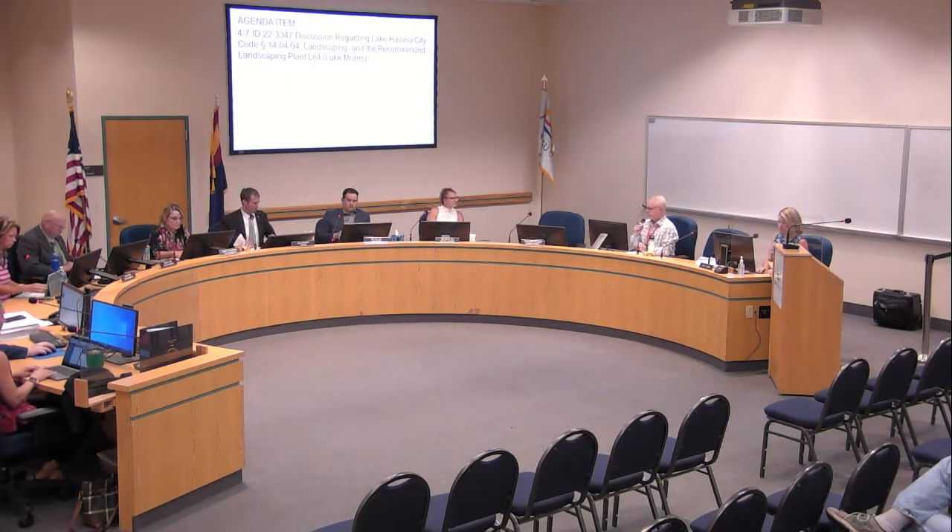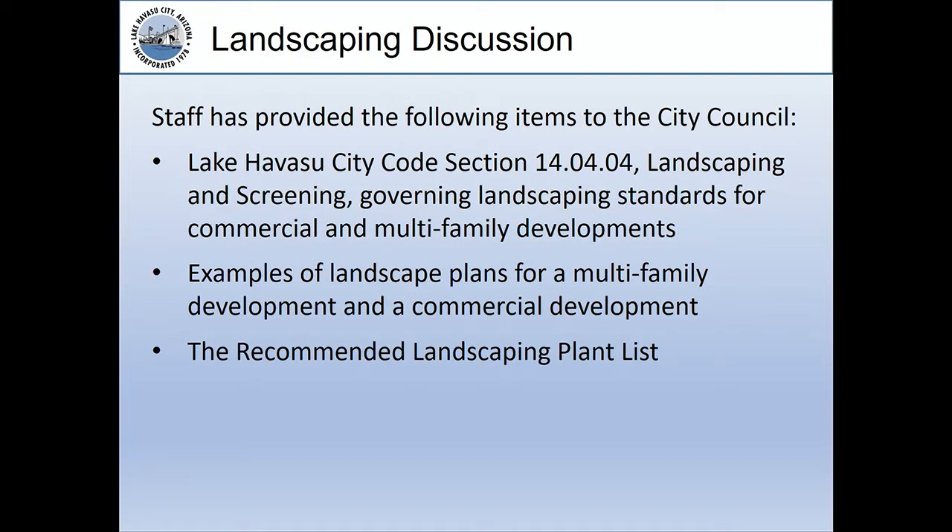Honorable Mayor, council members, thank you so much. Staff has provided the council the following items with your packet: City Code section 14-04-04.04, which is landscaping and screening — it governs the landscaping standards for commercial and multiple family developments. Also included are examples of landscape plans for a multiple family project as well as a commercial project. Staff also included a recommended landscape plant list available at our city website.